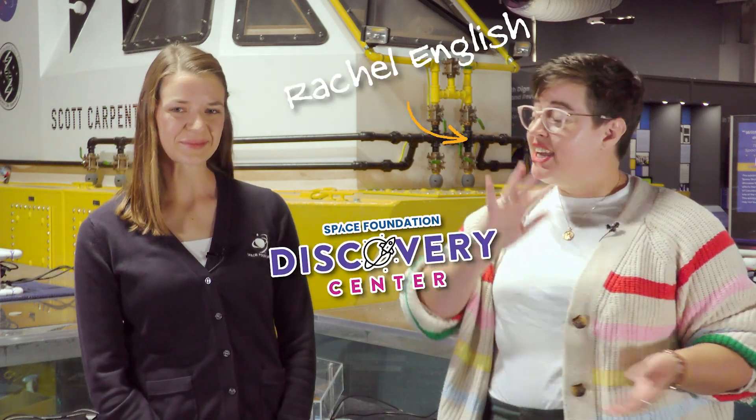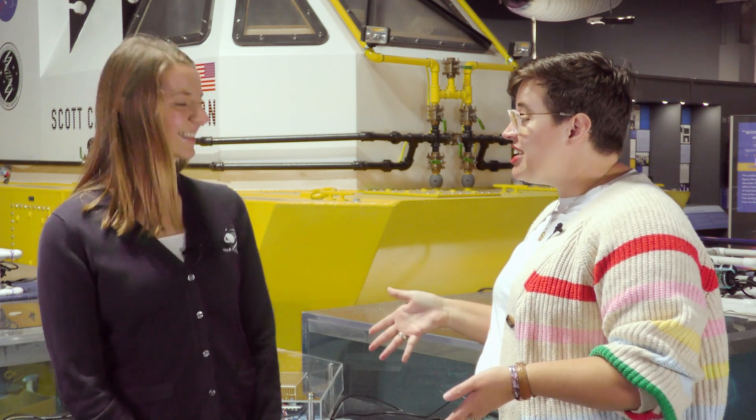Hi everyone, I'm Rachel English, director of Space Foundation Discovery Center. Today I'm joined by Emily, one of our space education specialists, and I am so excited about our conversation. We are talking about one of my favorite artifacts here in the museum, and our registrar, Erica, has given us exclusive behind-the-scenes access to it. Today we're talking about the Scott Carpenter Space Analog Station.